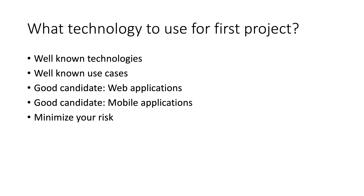So one good choice would be web. The other would be mobile applications that you already have some experience with — where, once again, you know your use cases well, you know the technology well, you're not going to be surprised, and it is something where you can minimize your risk as you move to the cloud.